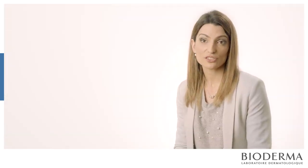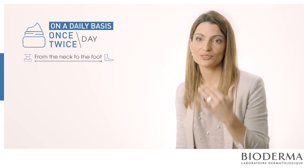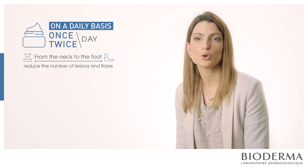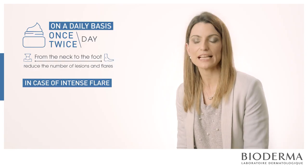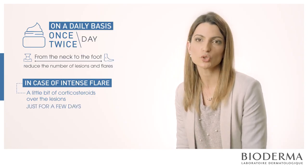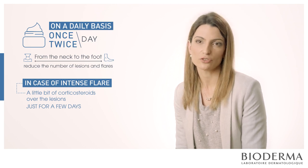Dermocosmetic moisturizing cream should be applied daily — once or twice a day — over the whole body from the neck to the feet. This is the first step to reduce the number of lesions and flares you will have in the future. But if you do have some intense flares, at that moment you can apply a little bit of corticosteroids over the lesions just for a few days — one or two days — and that's all. But the most important thing is to always moisturize your whole body.